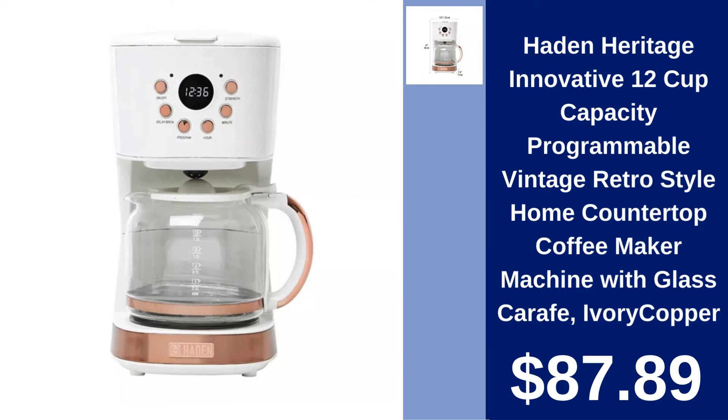Hayden Heritage Programmable Coffee Maker Machine in Ivory Copper. Enjoy a touch of vintage style with the Hayden Heritage Coffee Maker. Programmable features in a chic design available for $87.89.